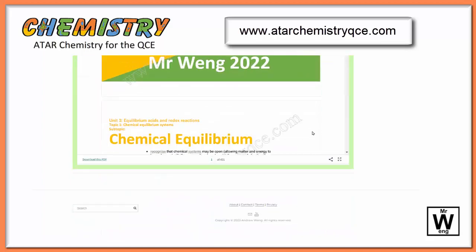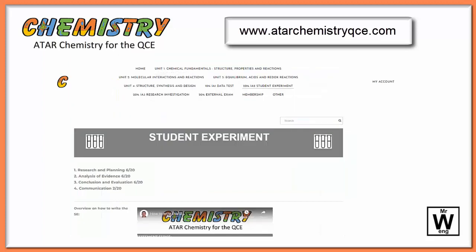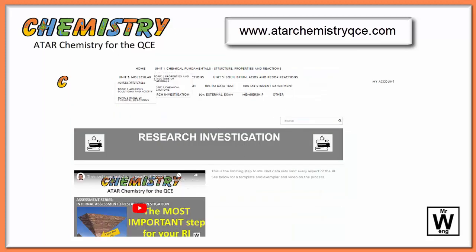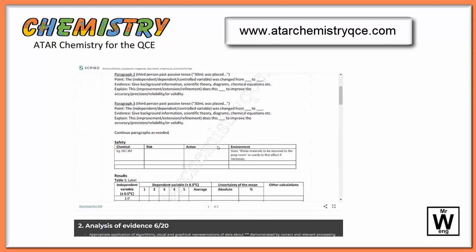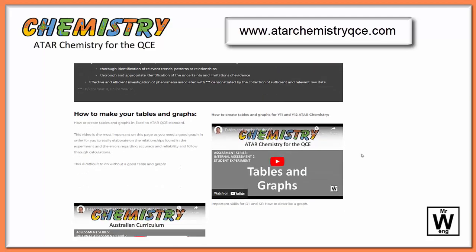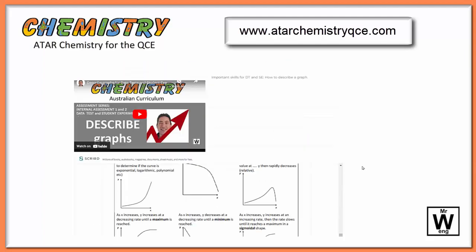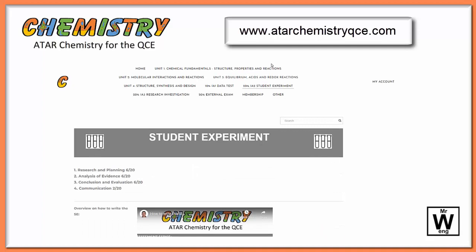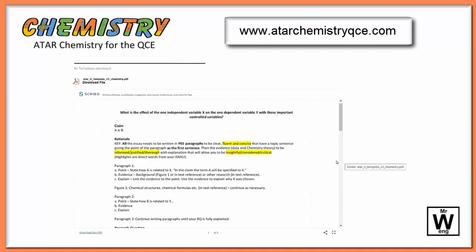All the full chemistry notes are there in one spot to do a quick review. The student experiment and the research investigation also have plenty of videos there. Most importantly, they have a template that'll easily guide you through how to get a 20 out of 20. I've written example ones in there as well, which give you an idea of what a 20 out of 20 looks like — and that's for the research investigation as well.